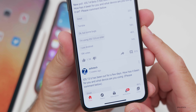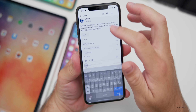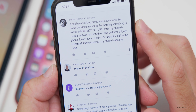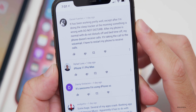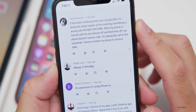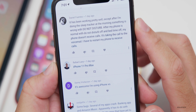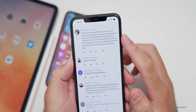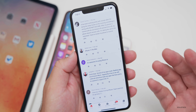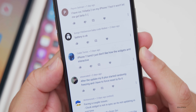Looking at some of the 515 comments: Daniel says it's been working pretty well, except after using the sleep tracker in the morning, something is wrong with Do Not Disturb — after his phone is normal with DND and bedtime off, his phone doesn't receive calls and is taking them to voicemail, requiring a restart. That could definitely be an issue, and this is why it's not always a great idea to run a beta on your main device. Caleb says on his iPhone 11 he just doesn't like how the widgets aren't interactive.